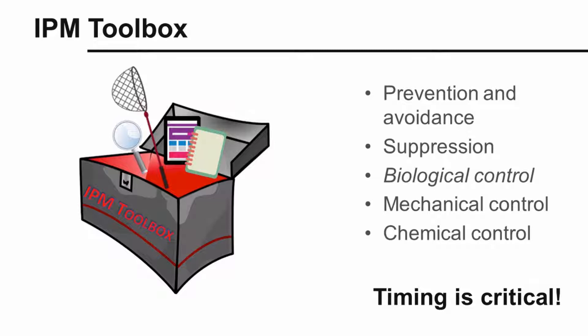We can successfully manage weeds in fruit and vegetable crops using a combination of IPM tactics, including prevention and avoidance, suppression, mechanical control, and chemical control. Unfortunately, we don't currently have very effective biological control agents for weed control in these crops, but we have a lot of options with the other four tools.